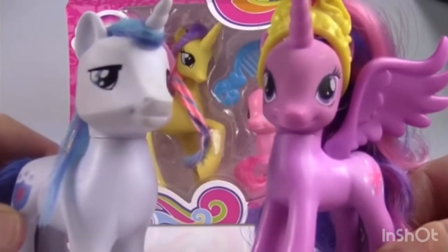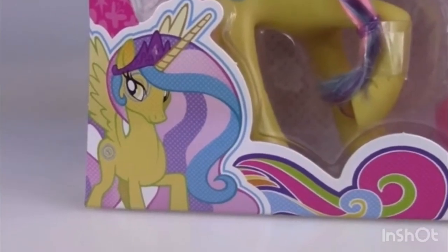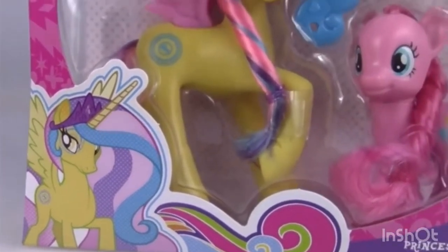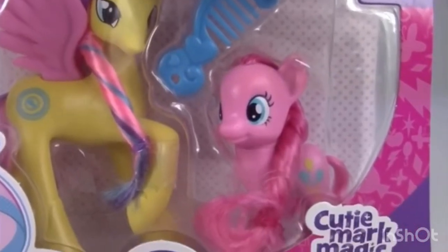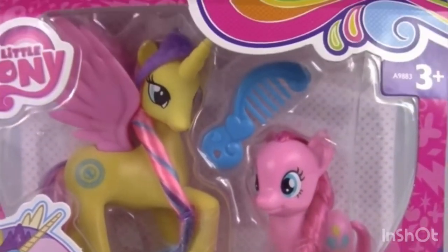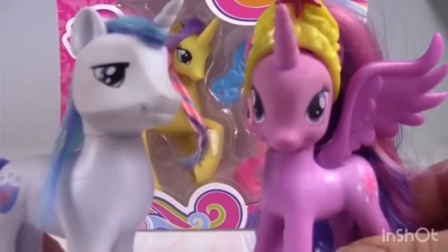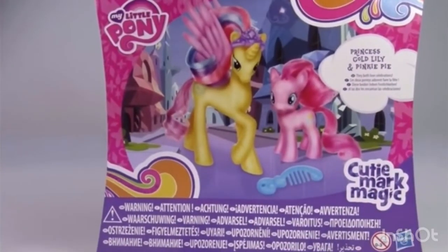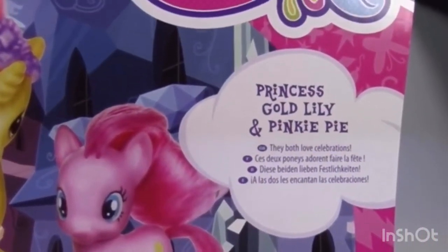Princess Gold Lily and Pinkie Pie time! If you look at the front of the box, we can see cartoon Celestia Gold Lily — she just looks like Celestia but a different color. We've got Gold Lily looking fabulous and Pinkie Pie looking awesome, and the whole box is similar to the other one. If we look at the back of the box, we can see Princess Gold Lily and Pinkie Pie looking really shiny. It says they both like celebrating — so that's fun! Open box!